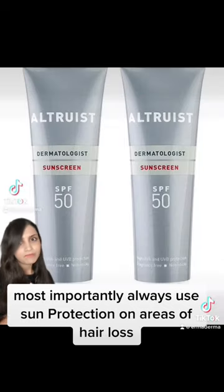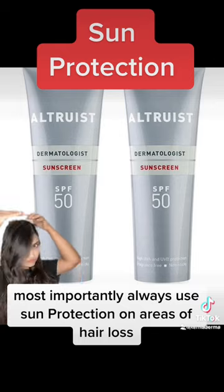Most importantly, always use sun protection on areas of hair loss.